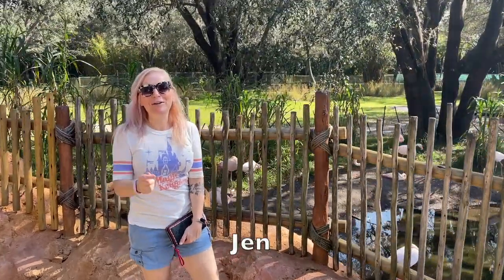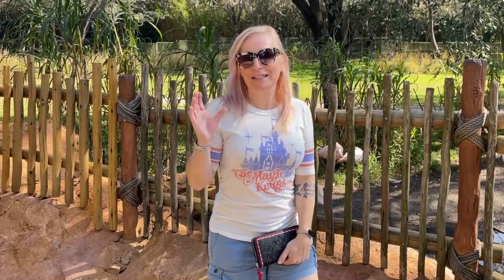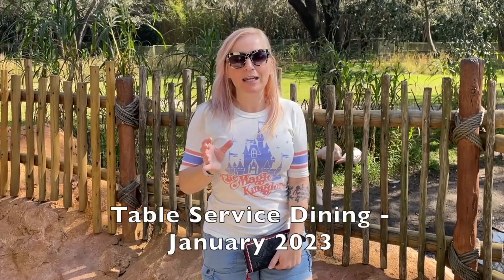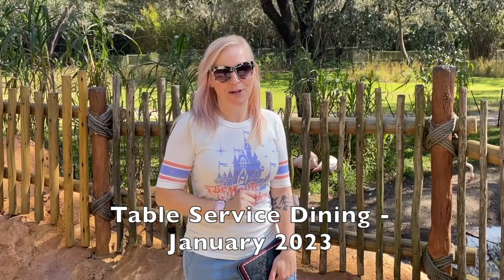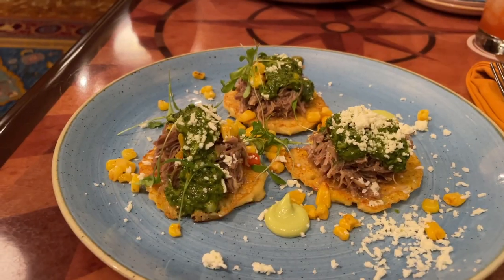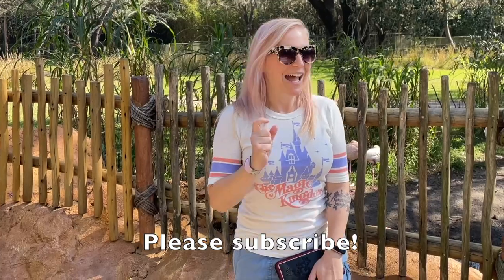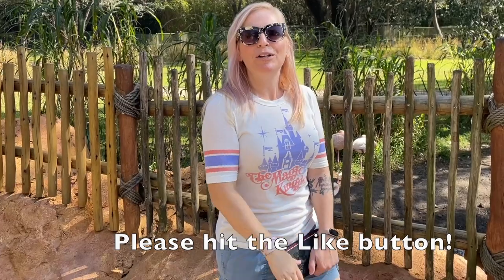Hey folks, Jen here. I am coming to you live from Walt Disney World, and in this series of videos — because there's going to be several videos of all of our table service dining experiences from our trip in January of 2023 — we're going to have multiple videos covering different restaurants, sharing with you the ambiance, the service, and most importantly, what the food is like. So please, if you haven't already, subscribe to my channel and hit that like button below. It really does help us. I hope you enjoy this dining experience.